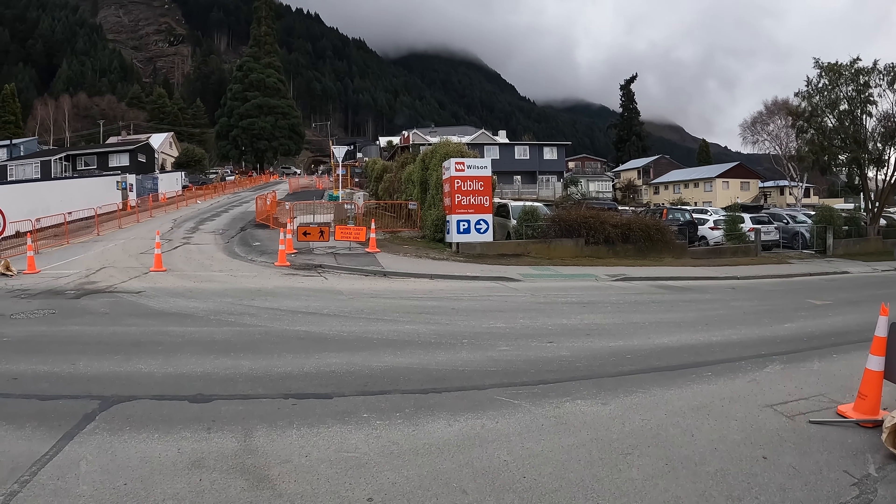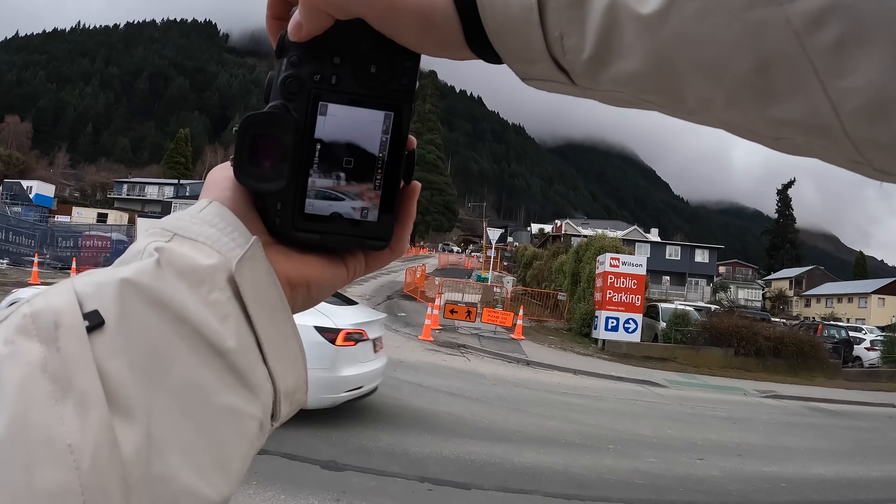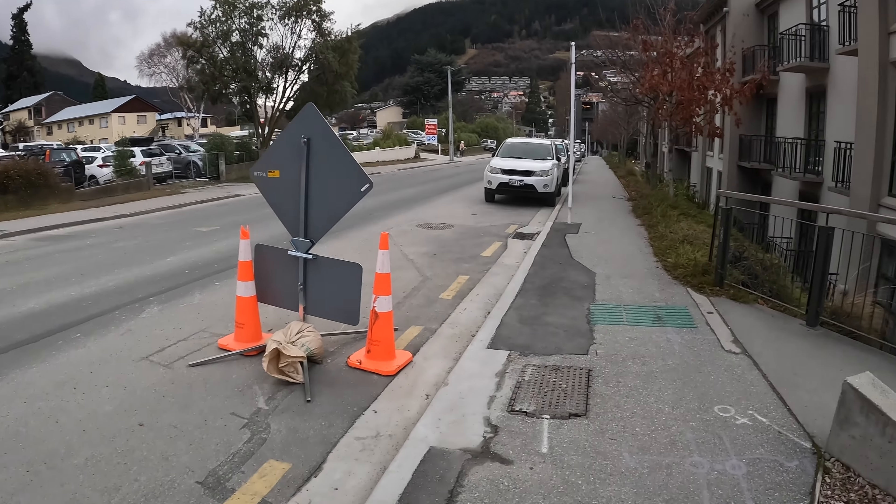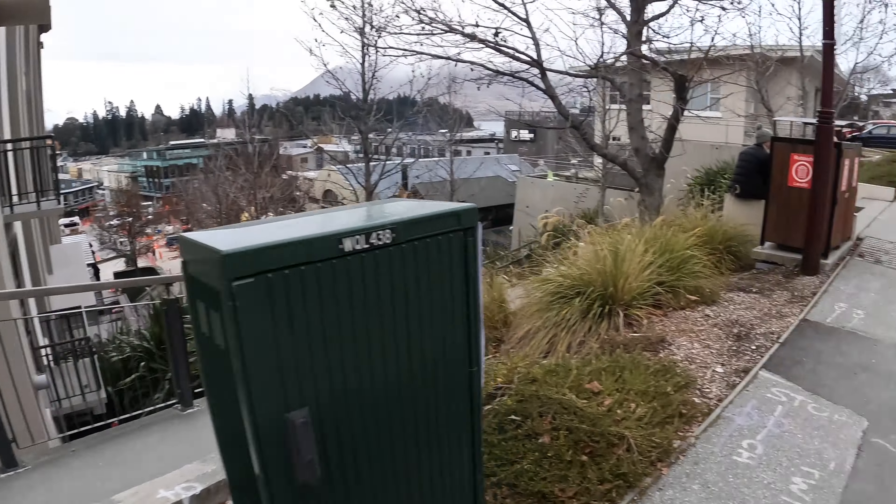Welcome to the Queenstown edition of PhotoWalk. The map there is completely covered in fog along with a lot of this area.